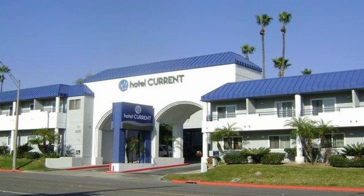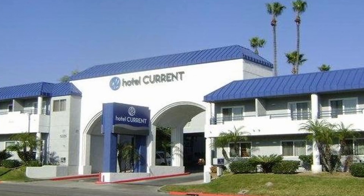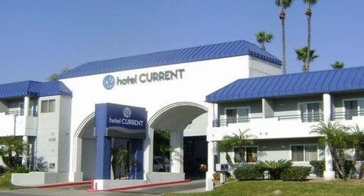8. Hotel Current. Known for its vibrant and eclectic design, Hotel Current offers comfortable rooms with colorful decor. It features a heated pool, a hot tub, and a complimentary bike rental service.